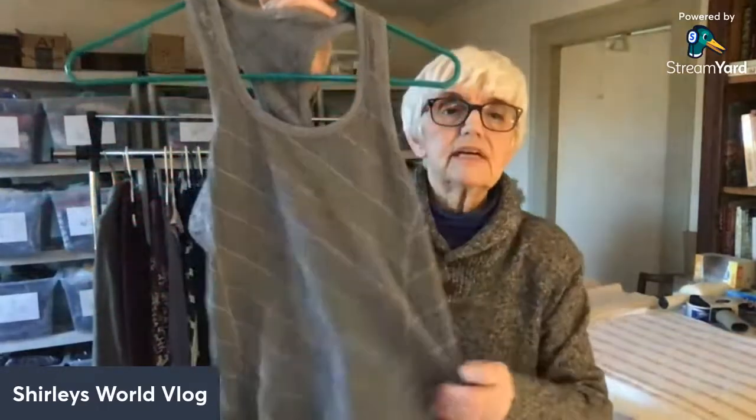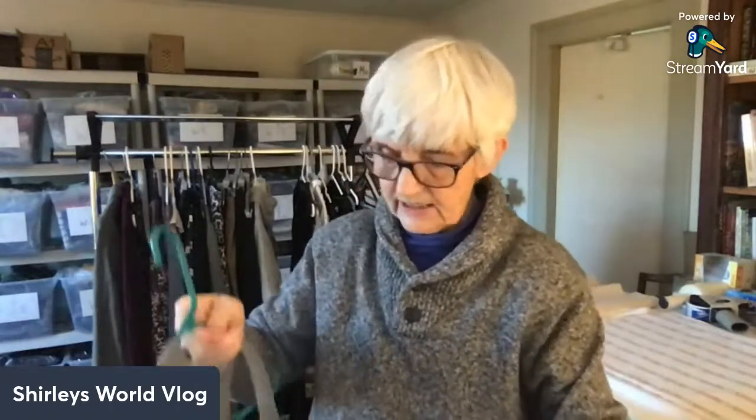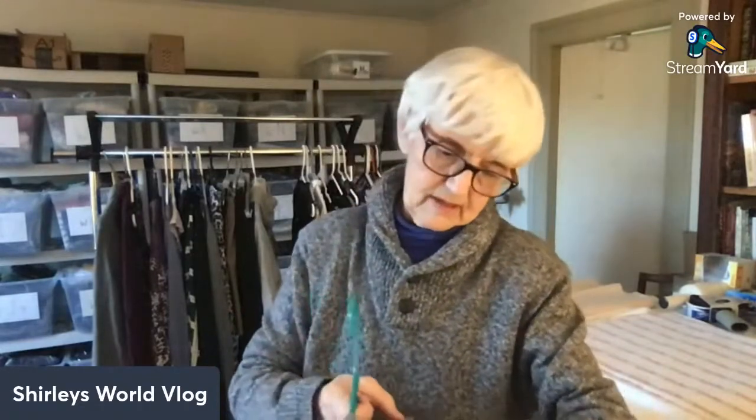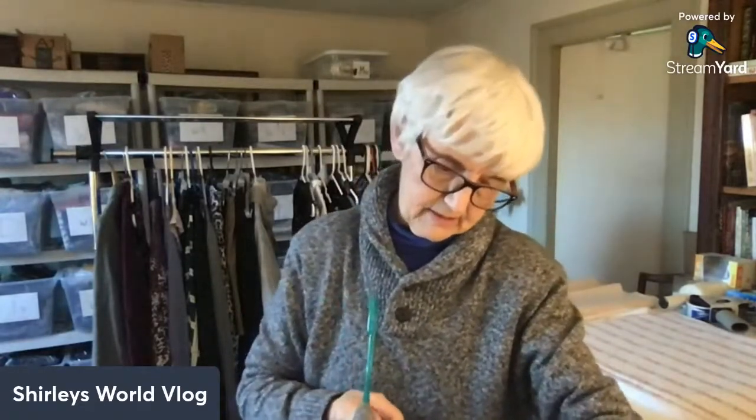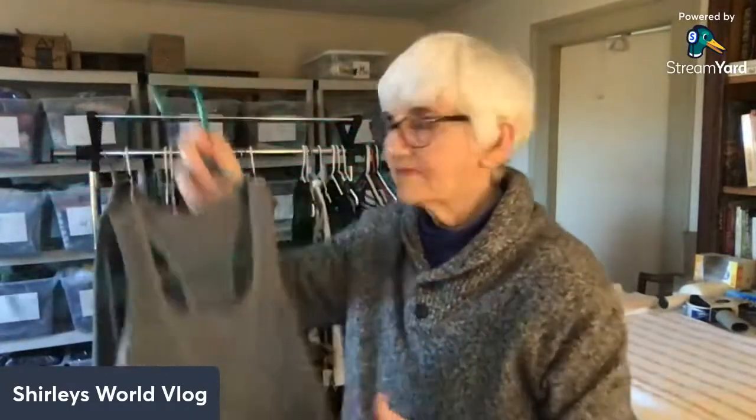Here's a little tank top. I couldn't find a label so I looked at the bottom hem, and it has sayings on it like 'I run for me' and 'get your goals, do it now.' Then along the side it also says 'Lululemon Athletic' right there with their little logo. So this is a Lululemon tank top — nice!